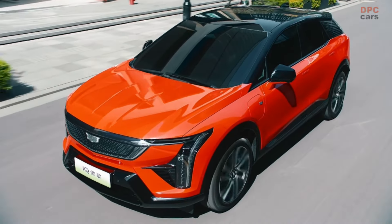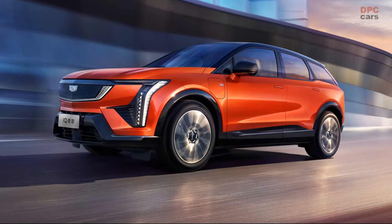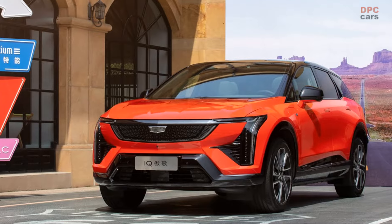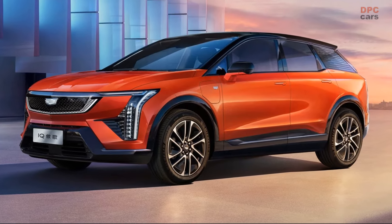Exclusively manufactured at the SAIC GM Cadillac Jingqiao plant in Shanghai, the Optic is currently available through Cadillac's exclusive network of IQ stores across China, with the standard model starting at approximately $33,105 and the long range at $37,250. General Motors also offers a lifetime warranty on the vehicle's electric systems among other incentives, ensuring a compelling package for the discerning electric vehicle buyer.